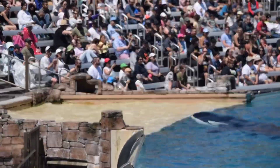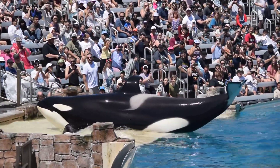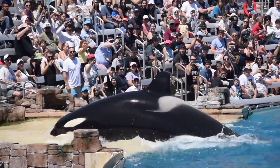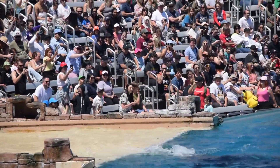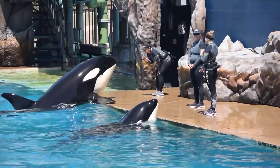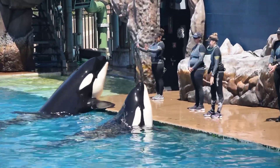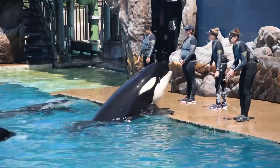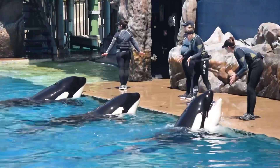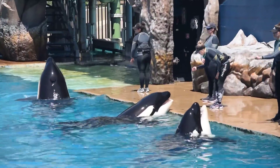The killer whales truly are a natural wonder. Today we will demonstrate their physical characteristics. It looks like the eye is located at the height of the eye patch, but that is a visual distraction — their eyes are actually located in the black area just in front.